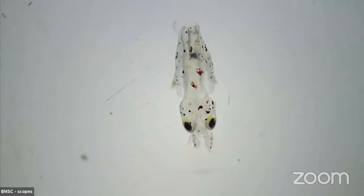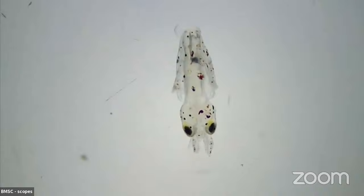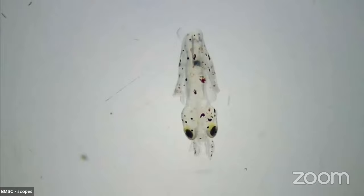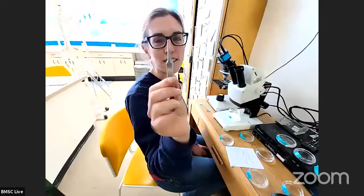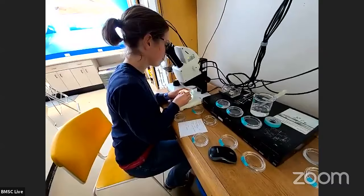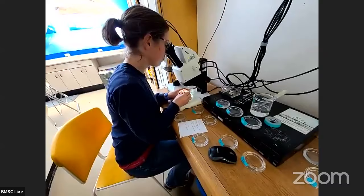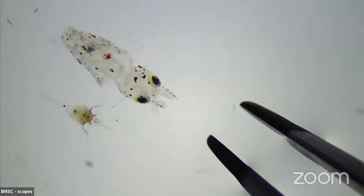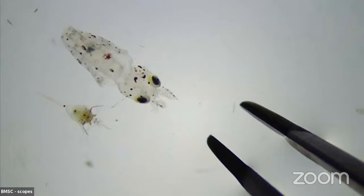Maybe some of you have heard tales of octopus escaping from aquariums. Mark Lim wants to know how big is this squid right now — what's our magnification? So this is eight times magnification. Kelly's got some tweezers to show us the scale. Super tiny needle-nose tweezers look massive compared to that squid — it's super small. I want to say that squid is maybe the size of an uncooked quinoa.